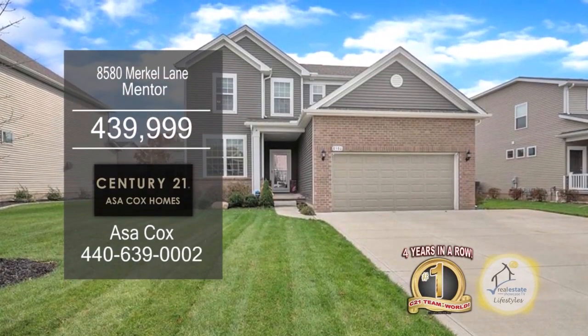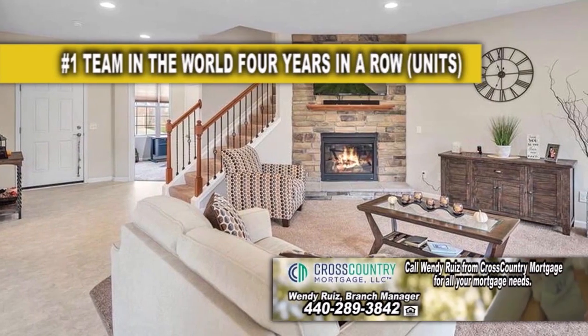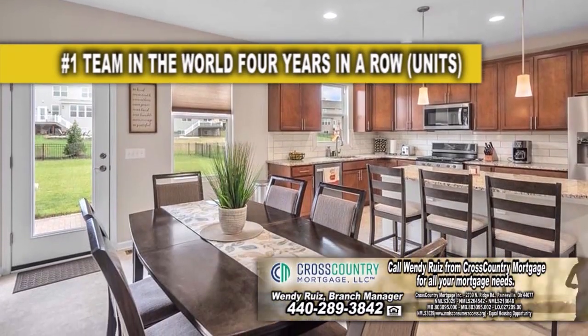This amazing home in Mentor offers three bedrooms and three and a half baths. The spacious great room features a brick fireplace. The kitchen has granite countertops and a large island.